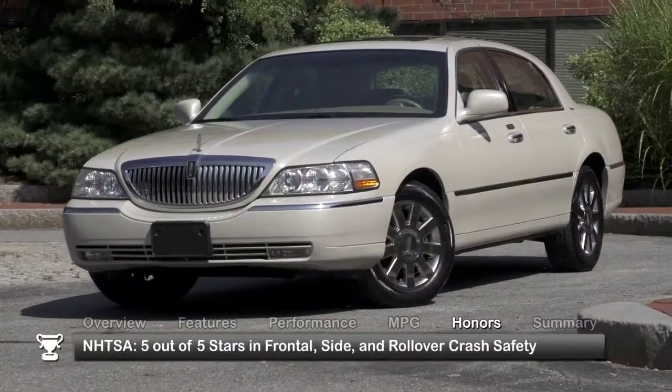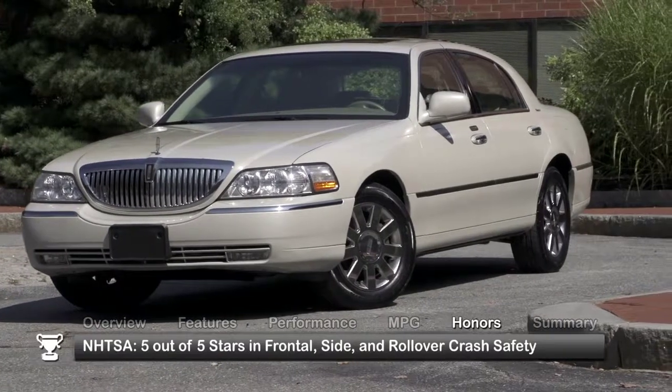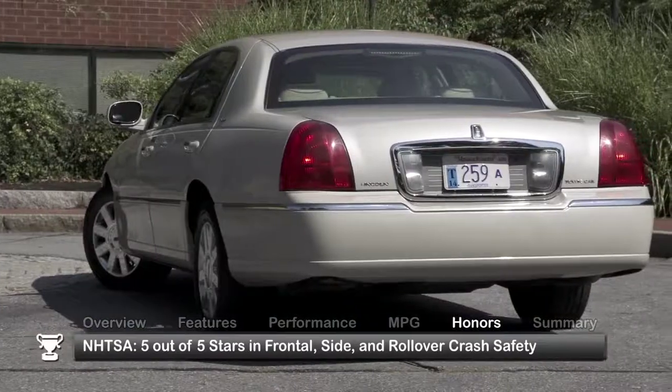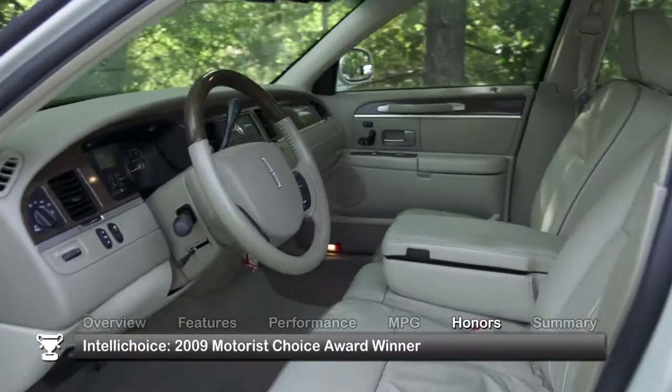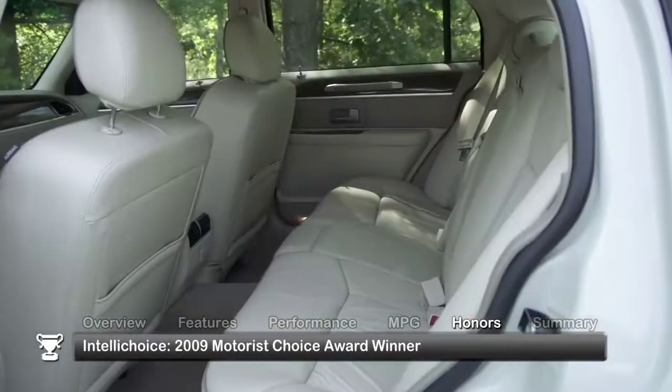The 2010 Lincoln Town Car received 5 out of 5 stars for frontal, side and rollover crash safety from the National Highway Traffic Safety Administration, as well as the IntelliChoice 2009 Motorist Choice Award.